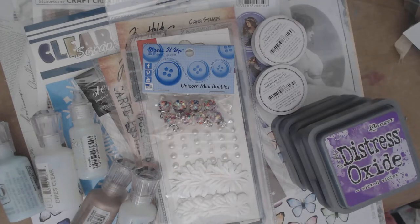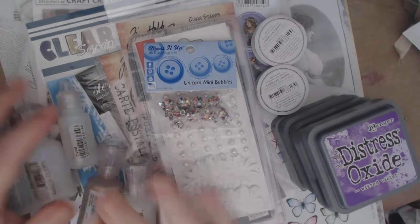Hey everyone, it's Kim from Angel Dream Crafts, and I am here with my DT box from White Rose Crafts. I'm super excited about it, and this will be for end of November and part of December, so you'll be seeing me using these goodies.